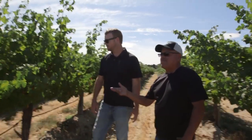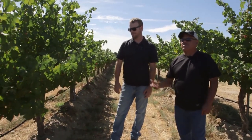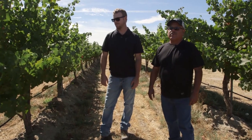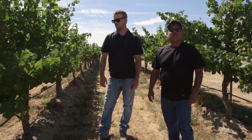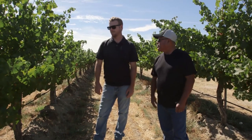This vineyard area right here is planted in '79, so it's over 30 years old. It keeps producing great grapes that our winemakers like to pick from.